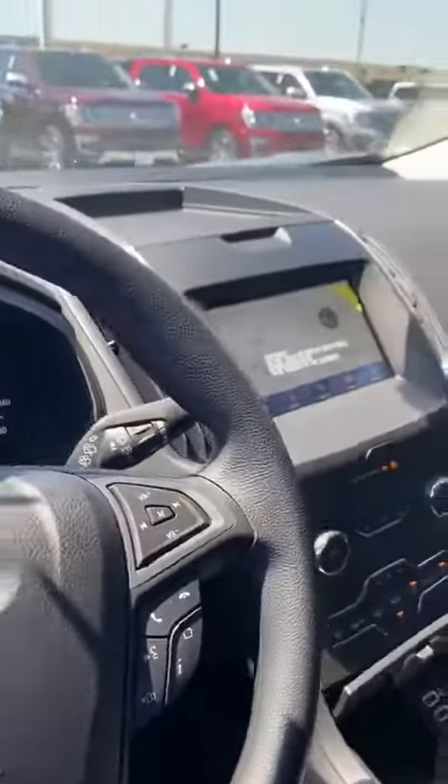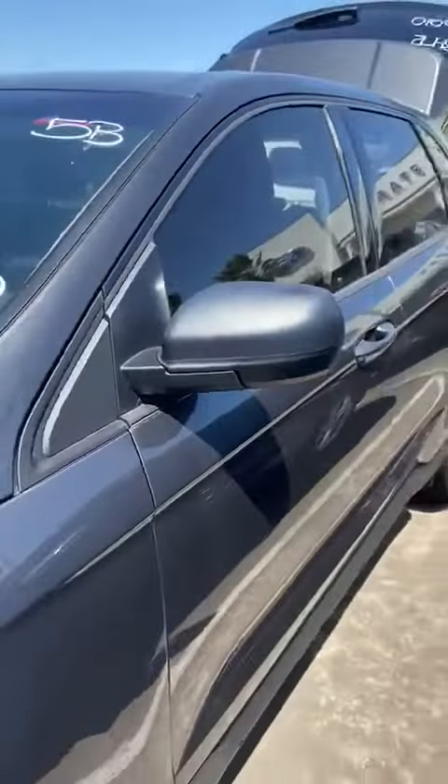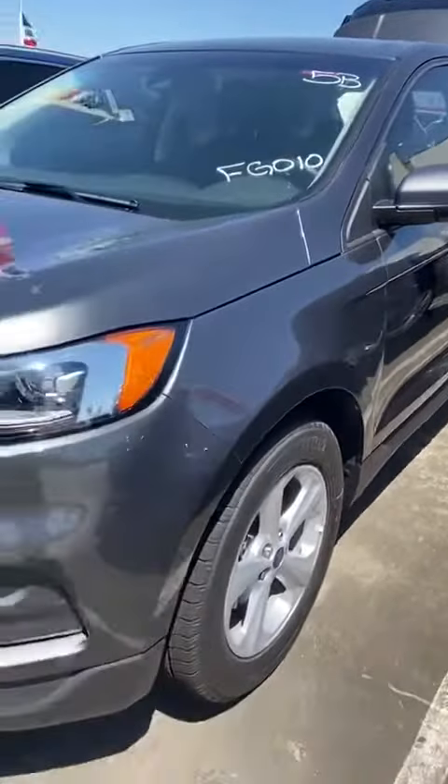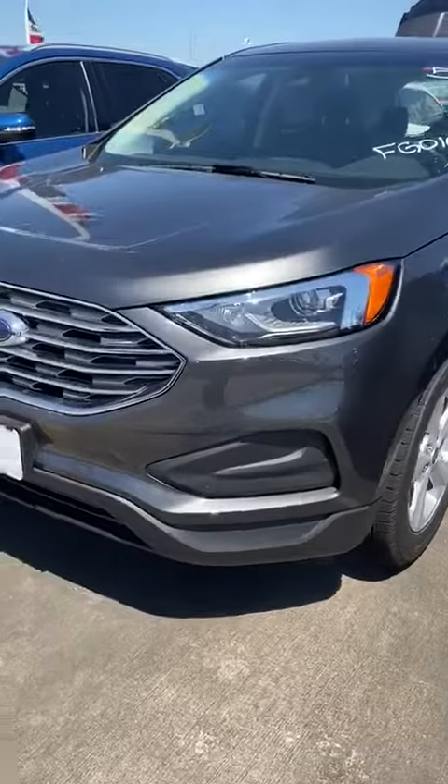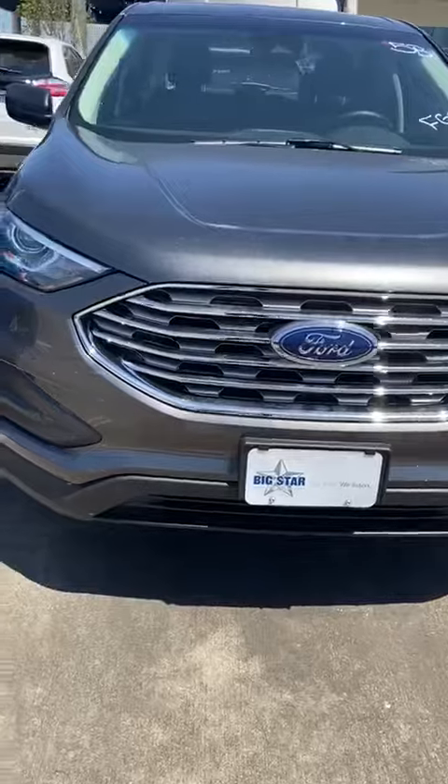So come out to Big Star Ford. My name is Richard, my number is 832-216-9591. If you have any questions about the vehicle, I'd be glad to help you out. It's a beautiful ride — the color really stands out the way the sun is right now. Give me a call.